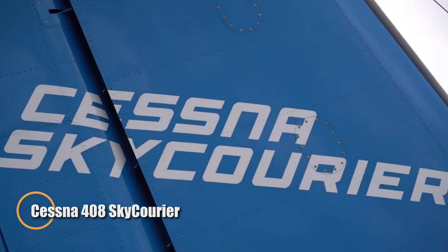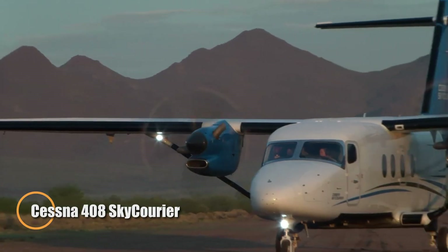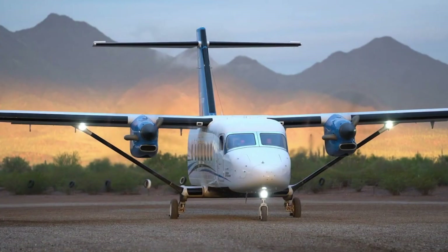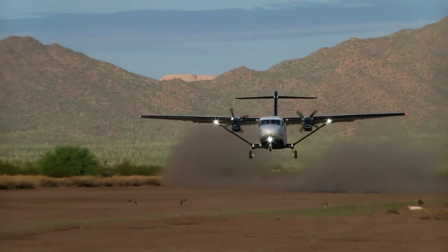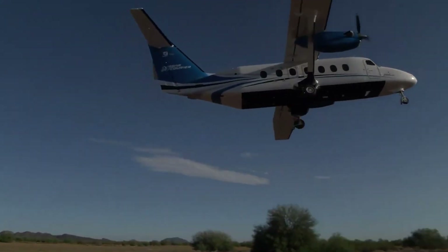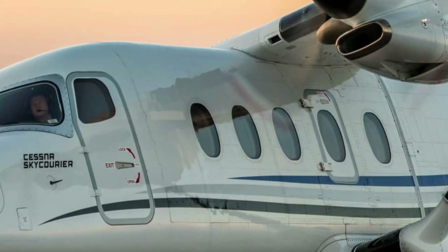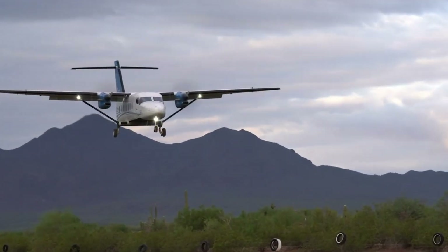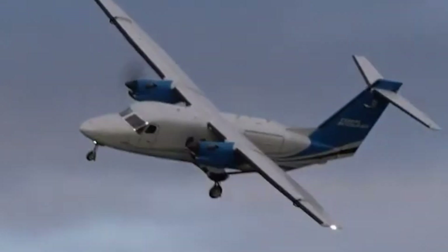The Cessna 408 Sky Courier is a robust twin-engine turboprop designed for flexible passenger and cargo operations. It can seat up to 19 passengers or handle a 6,000-pound payload in cargo mode. Equipped with two Pratt & Whitney PT6A-65SC engines delivering over 1,100 horsepower each, the aircraft reaches a cruising speed of 210 knots and covers a range of 900 nautical miles, making it ideal for regional routes.